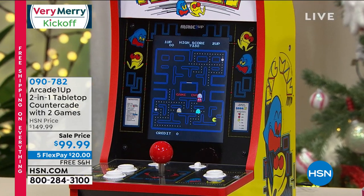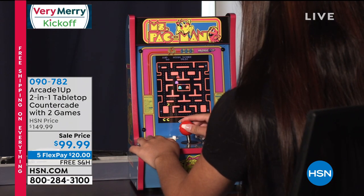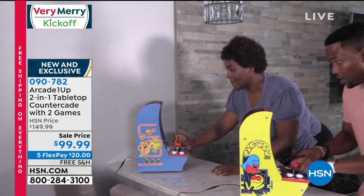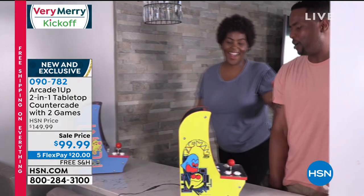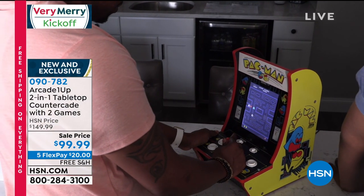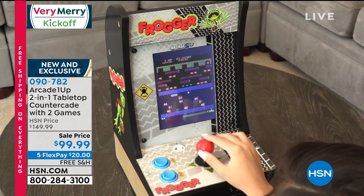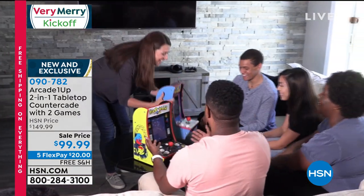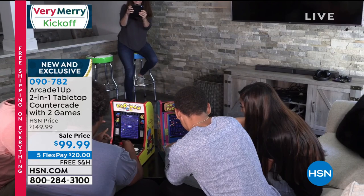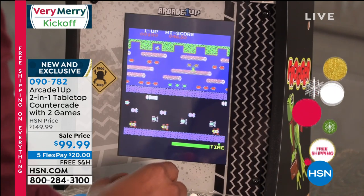I live in a house full of gamers — an eight-year-old, a five-year-old, and a husband — but this girl can kick their butt at Pac-Man. Arcade1Up is a hit every holiday season here at HSN; the company won tech toy of the year in 2019. We've brought you full-size gaming systems and wall-mount versions, but never before have we had the Countercade — a countertop unit that needs no dedicated space.